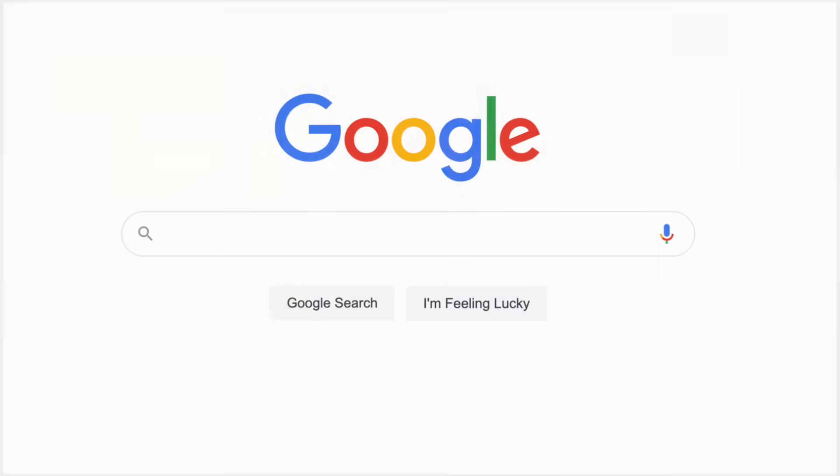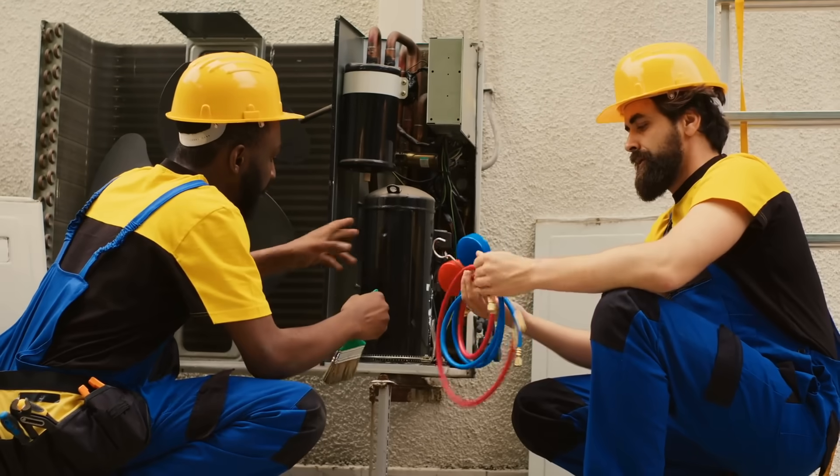There are a few videos online — just Google 'R32 flammability' — where you can see how it performs. Bottom line: it's not that flammable. The flammability is more of an occupational hazard to technicians than to homeowners. If your system leaked all its refrigerant into your home, it's not going to just catch fire because of the refrigerant leak. So that's not something I would worry about.